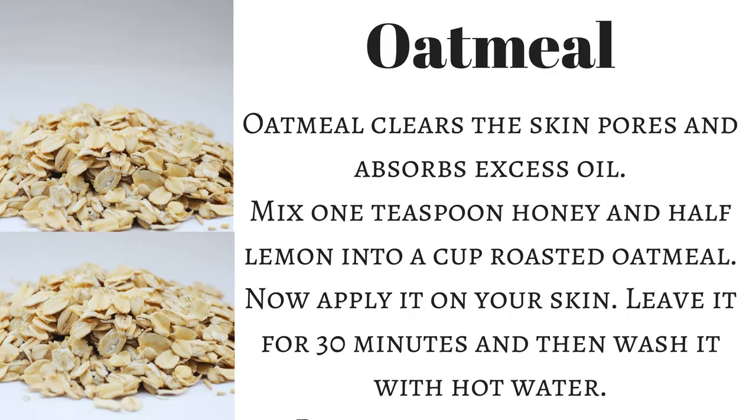Oatmeal clears the skin pores and absorbs excess oil. Mix one teaspoon of honey and half a lemon into a cup of roasted oatmeal. Apply it on your skin, leave it for 30 minutes, and then wash it off with hot water. Do this once or twice a week.